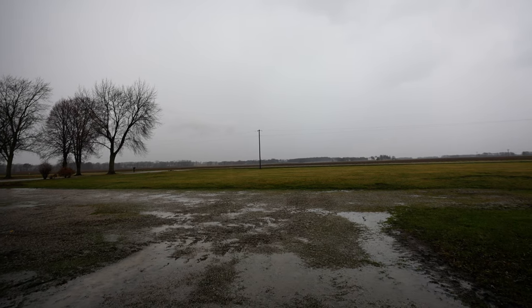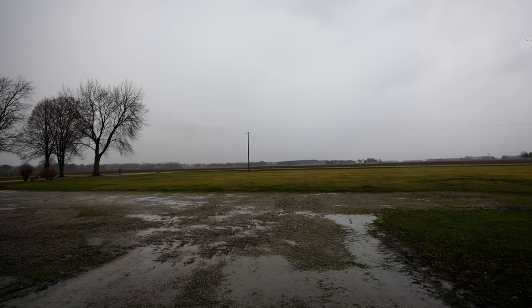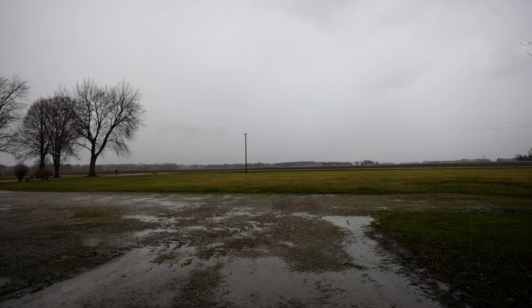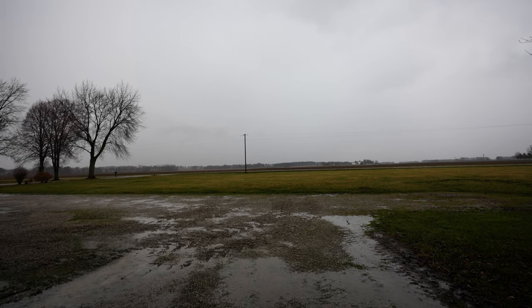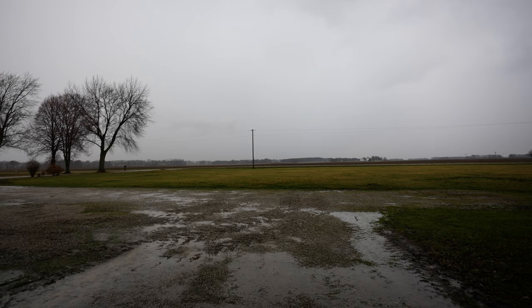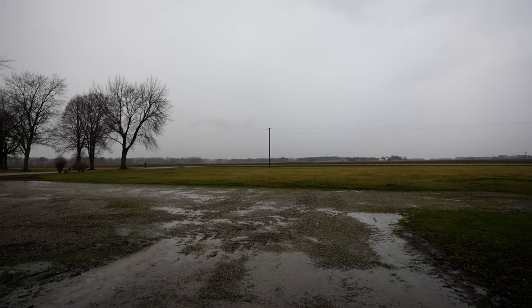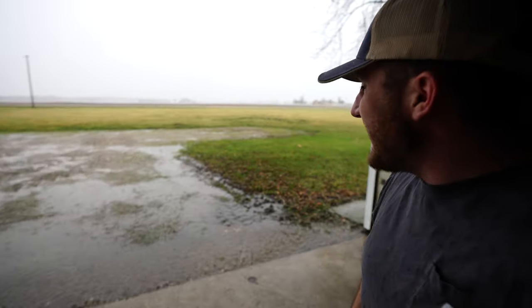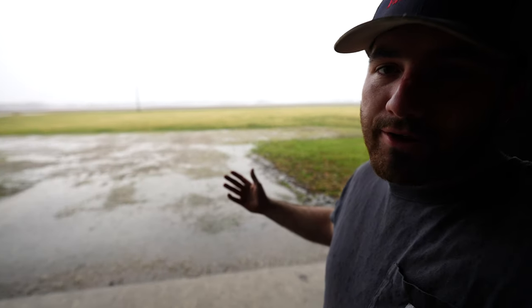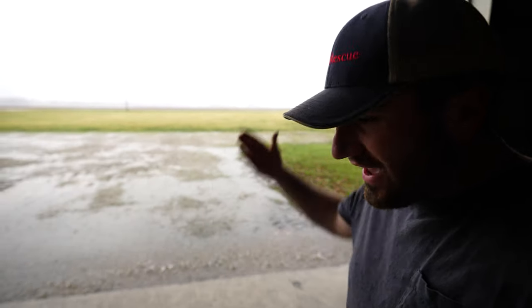I worked all that ground hoping we'd get a rain. The only caveat is a strong enough rain might actually allow some of that hen bed and chickweed I worked up with the field cultivator to re-root. Oh well, as long as 80% of it dies I think that's a victory. The rain is actually picking up - this is fantastic. You couldn't have written a better script: field cultivate, big rain. It's like I can predict the future.